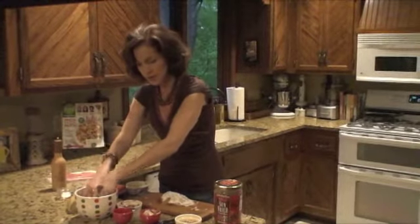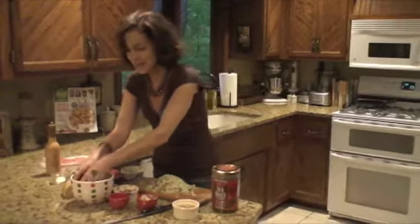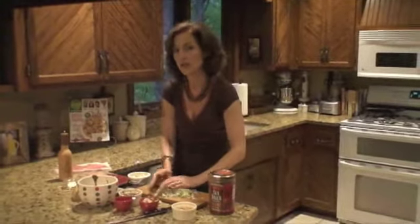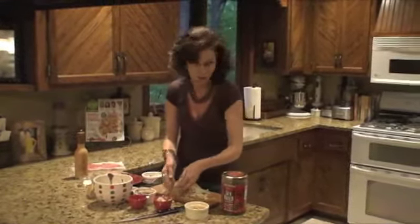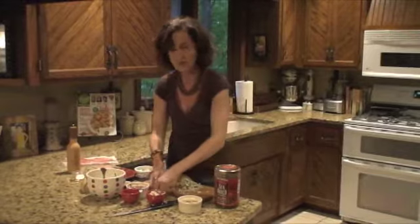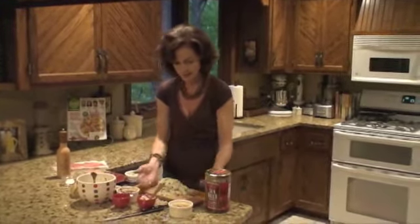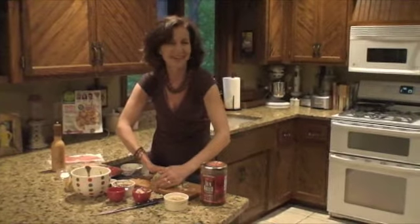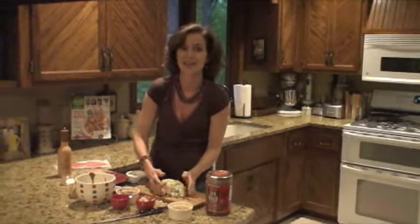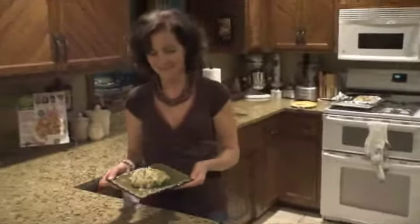Then on goes my breadcrumb coating — oh, this is going to be so delicious! Pat that on there, make up the rest of the chicken breasts, and pop them in a 425-degree oven. Depending on the size of your chicken breasts, it'll take about 15 to 20 minutes to cook all the way through. Make sure they reach at least 160 degrees in the center. It's going to be so crispy on the outside and creamy on the inside.